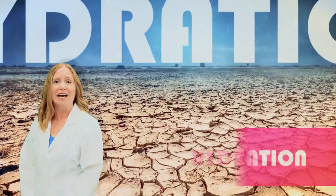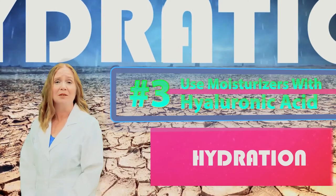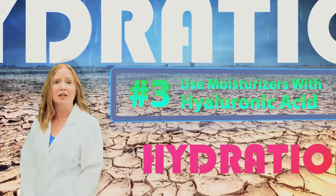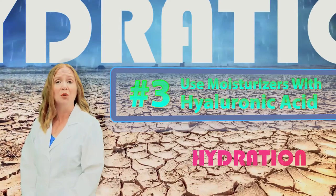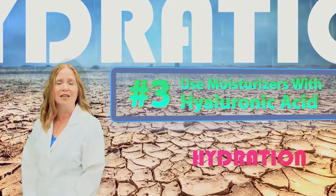Hydration. Hyaluronic acid is an important component of the skin matrix. As a highly effective humectant, hyaluronic acid has an incredible ability to hold moisture and keep your skin hydrated and looking smooth.